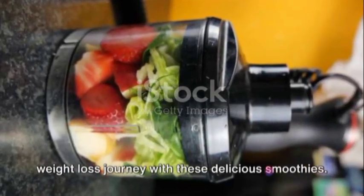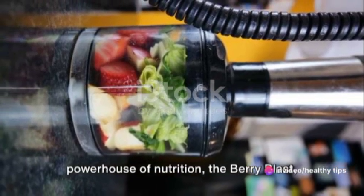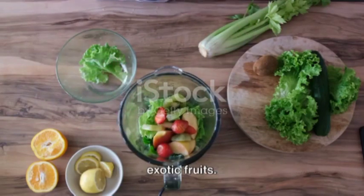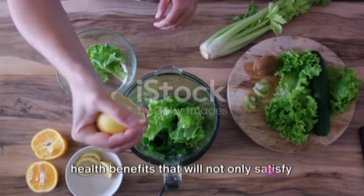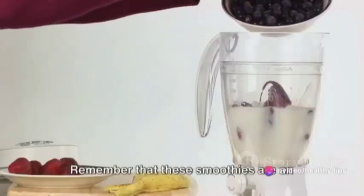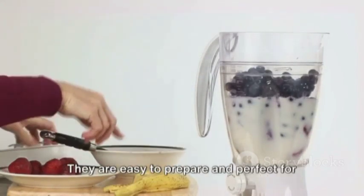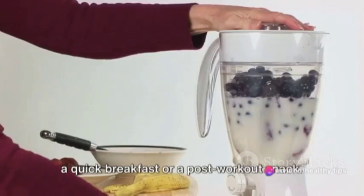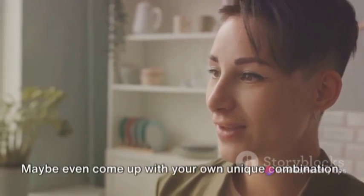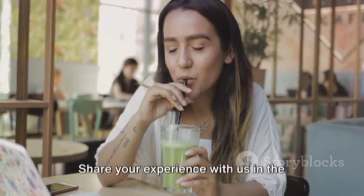Now you are all set to kickstart your weight loss journey with these delicious smoothies. We've explored the Green Goddess, a powerhouse of nutrition, the Berry Blast, a delightful mix of antioxidants, and the Tropical Delight, a refreshing blend of exotic fruits. Each one is a symphony of flavors and health benefits that will not only satisfy your taste buds, but also contribute significantly to your weight loss goals. Remember that these smoothies are an excellent way to incorporate fruits and vegetables into your diet. They are easy to prepare and perfect for a quick breakfast or a post-workout snack. We encourage you to try these recipes at home, experiment with different fruits and veggies, maybe even come up with your own unique combination — and when you do, don't keep it to yourself. Share your experience with us in the comments section.